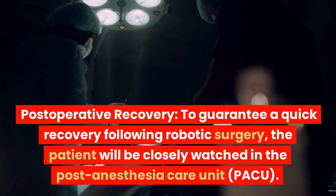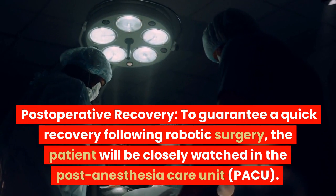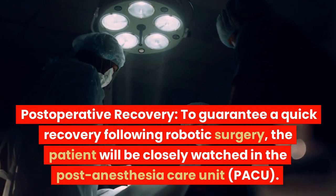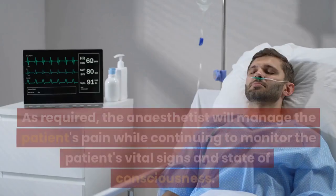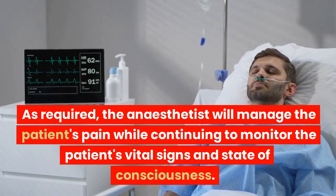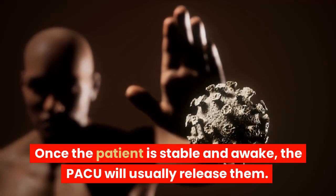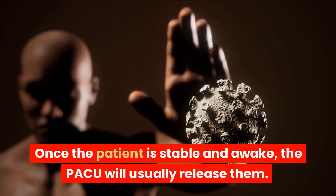Post-operative recovery: to guarantee a quick recovery following robotic surgery, the patient will be closely watched in the post-anesthesia care unit, PACU. As required, the anesthetist will manage the patient's pain while continuing to monitor vital signs and state of consciousness. Once the patient is stable and awake, the PACU will usually release them.